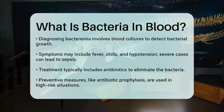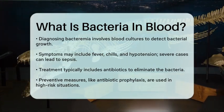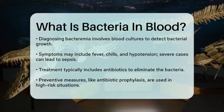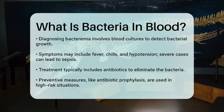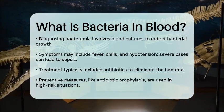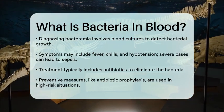Treatment for bacteremia typically involves antibiotics, which work by destroying the bacteria's cell wall or DNA. Preventive measures, such as antibiotic prophylaxis, can be given in high-risk situations to avoid infections. In summary, bacteria in the blood, or bacteremia, is a serious condition where bacteria enter the bloodstream and can cause various infections. Understanding how it happens and how it's treated can help you stay safe and healthy.